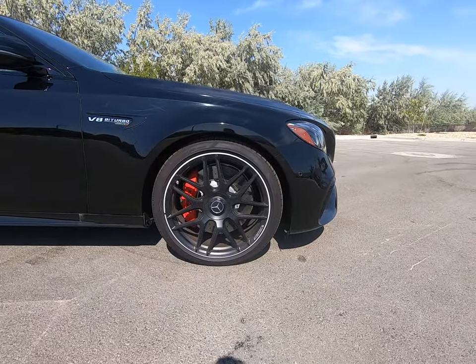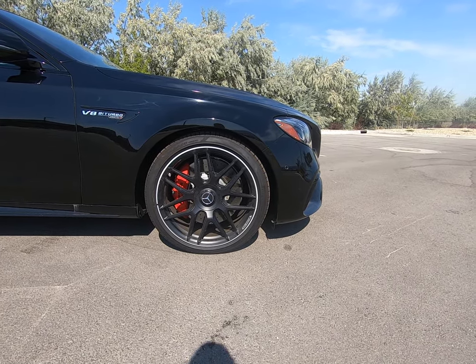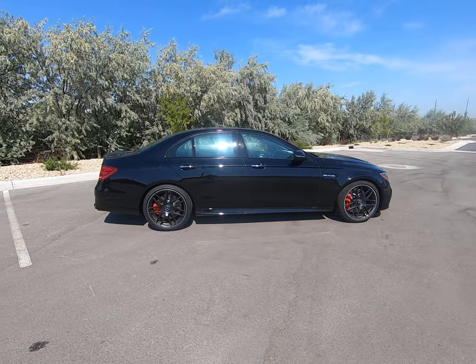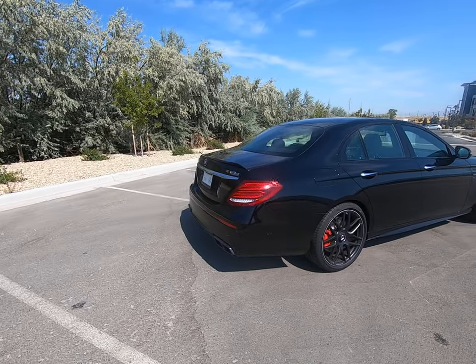One of my favorite rims ever — almost looks like tentacles — and it pairs nicely with the AMG rims and the AMG red brake calipers. This is a V8 bi-turbo 4MATIC+ vehicle. Classic E-Class body style where it's a little bit longer. I love how the lights curve around in the back.